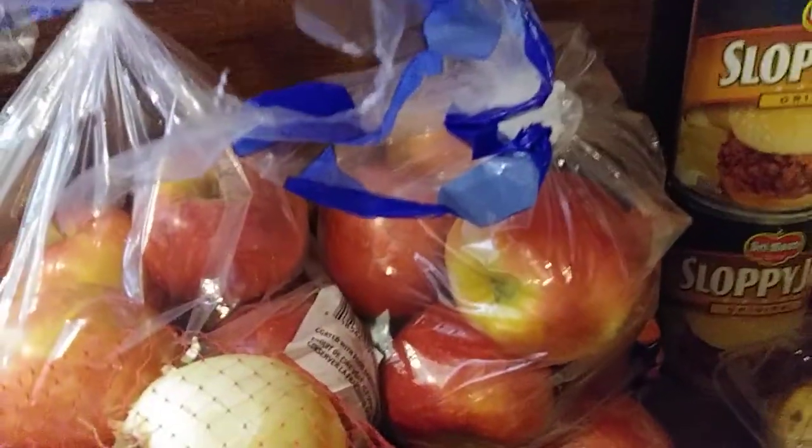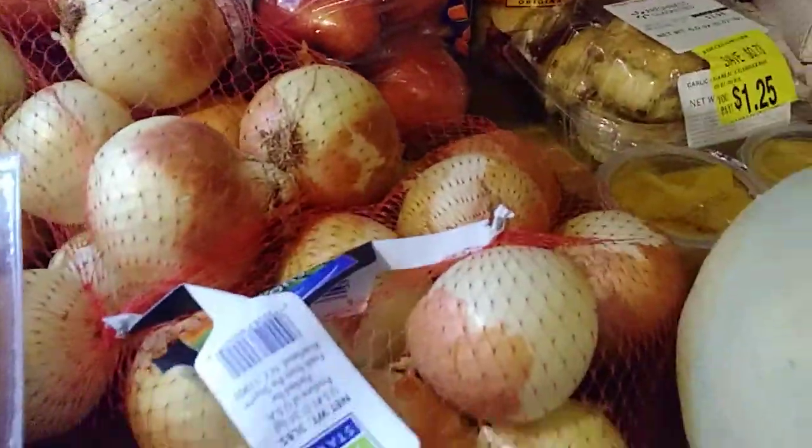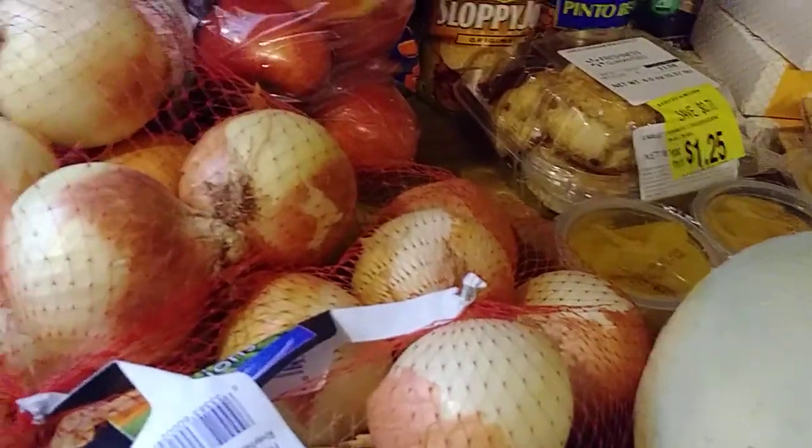There's two bags of apples, three-pound bags — that's six pounds of apples. Here are the onions, two bags of onions, that's six pounds of onions.